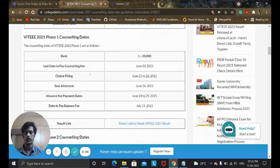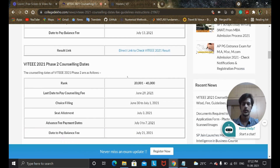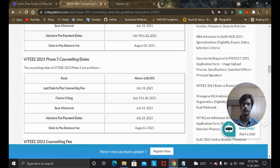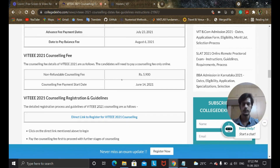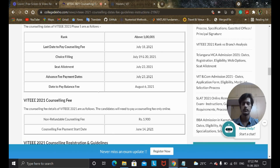As you can see on screen, Phase 1 counselling is for ranks between 1 to 20,000; Phase 2 between 20,001 to 45,000; Phase 3 from 45,000 to 70,000; Phase 4 from 70,000 to 1 lakh; and Phase 5 above 1 lakh — though no one usually applies for Phase 5. There is a counselling fee of 5,900 rupees, which is non-refundable. I'll put this link in the description box below so you guys can refer to it.